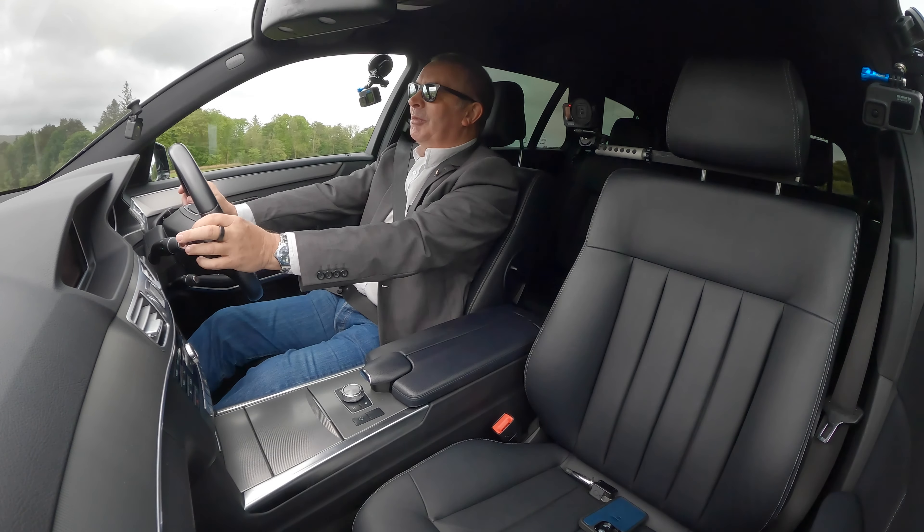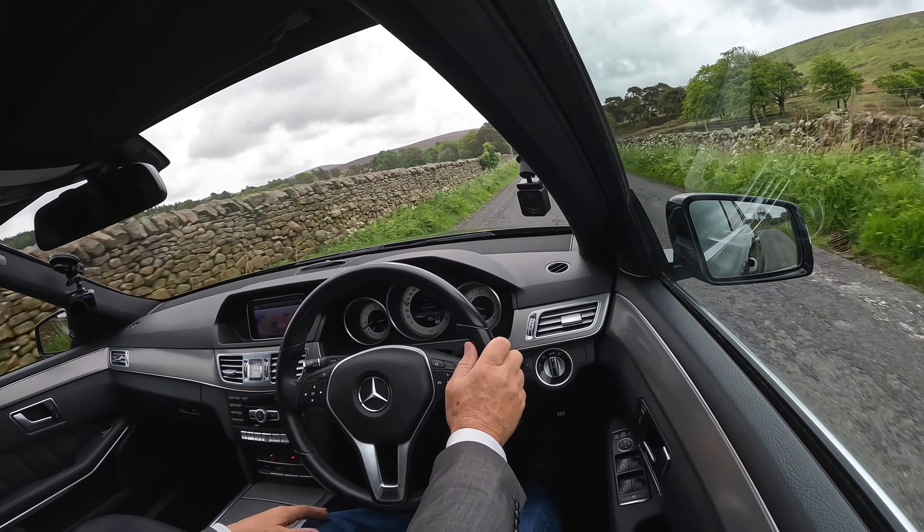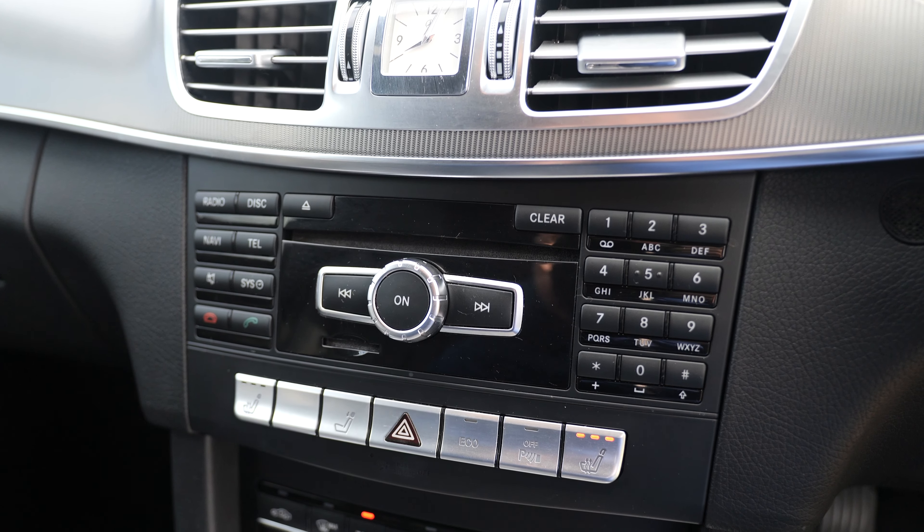Nice steering wheel. On the left-hand side here these controls operate your information display in the centre — knock it sideways and it brings up trip, navi, audio. That distance warning light kept lighting up on the way here on the motorway. You leave a space between you and the car in front, then somebody overtakes you and drops into that space and it beeps and goes red.